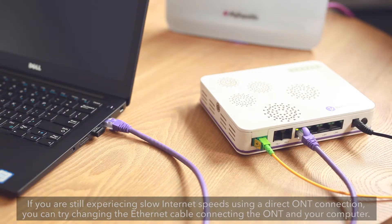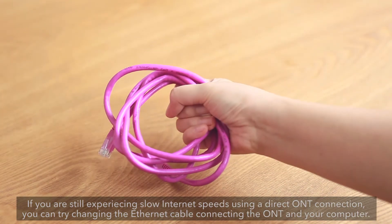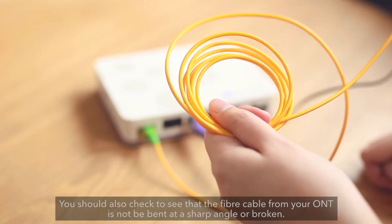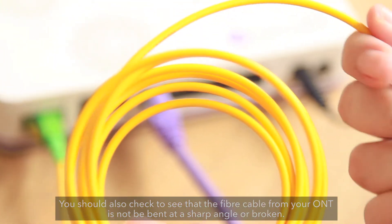If you are still experiencing slow Internet speeds using a direct ONT connection, you can try changing the Ethernet cable connecting the ONT and your computer. You should also check to see that the fiber cable from your ONT is not bent at a sharp angle or broken.